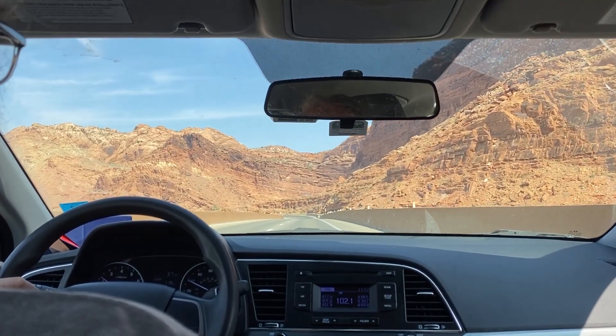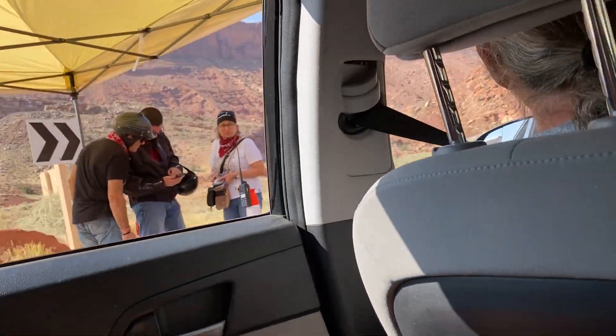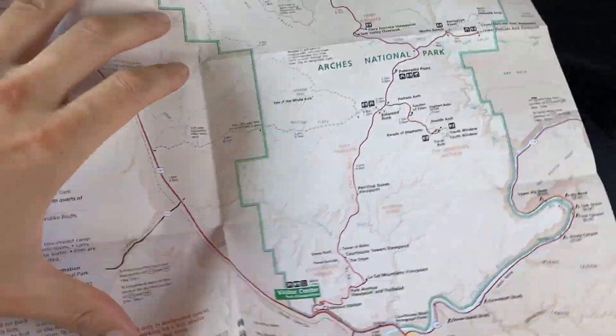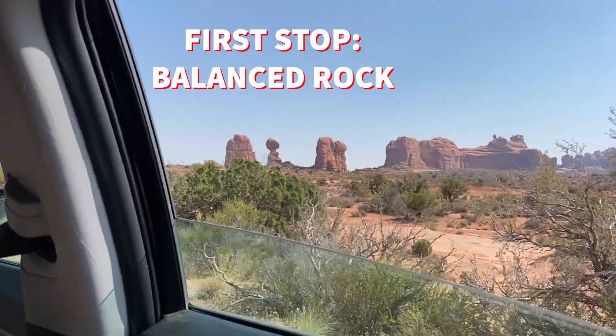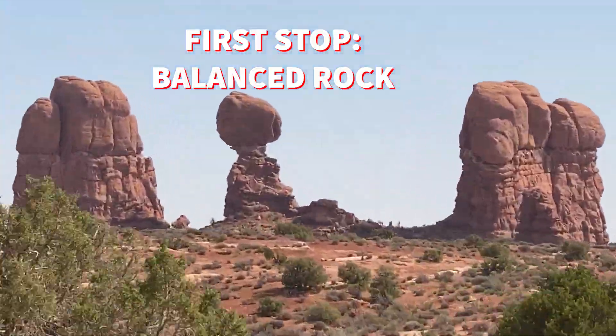Okay, we're all packed up. About to head to Arches right now. Show that to the ranger. Look at this road. Yeah, that's Balanced Rock. All right guys, we just got to the first spot. It's called Balanced Rock. You're about to see why.